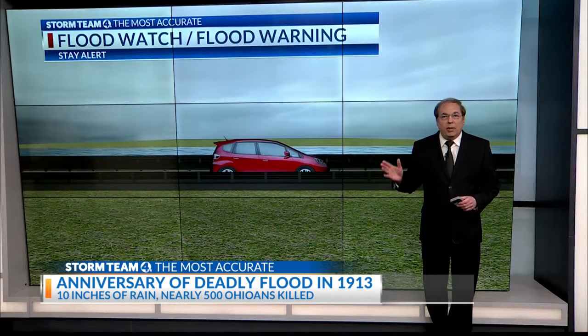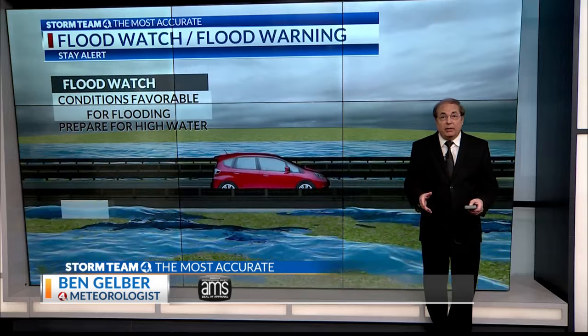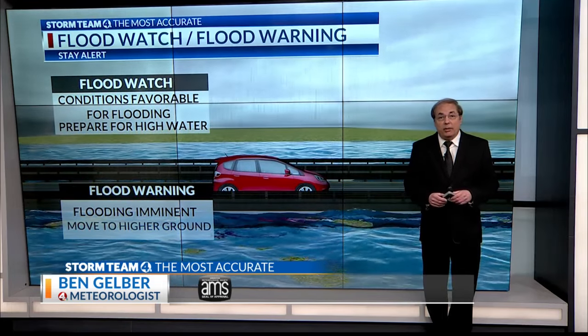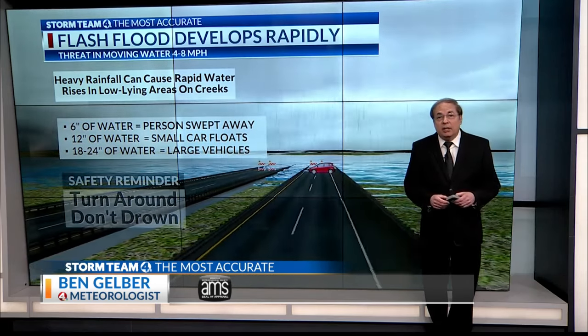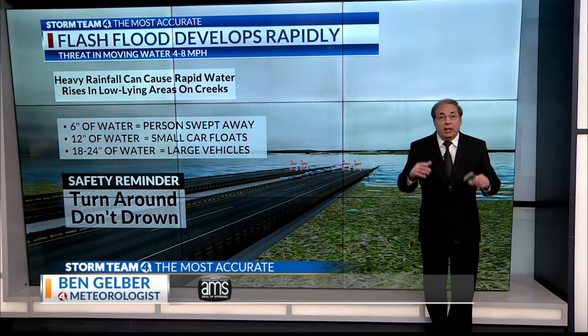Remember: a flood watch means conditions are favorable for an overflow of water on normally dry land. A flood warning means flooding is imminent — move to higher ground immediately. River floods tend to develop more slowly than flash floods, which often occur within six hours, sometimes much less. Rapid water rises can inundate low-lying areas quickly. Only six inches of water can sweep a person off their feet. A foot of water can float a small car, and two feet of flowing water will take a small truck or SUV downstream.